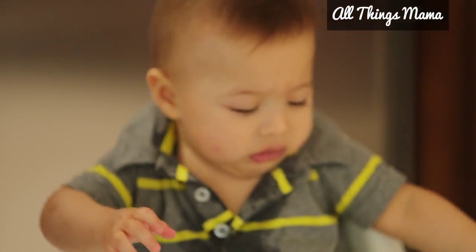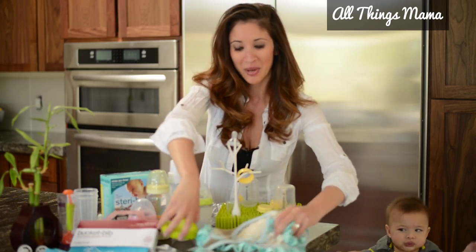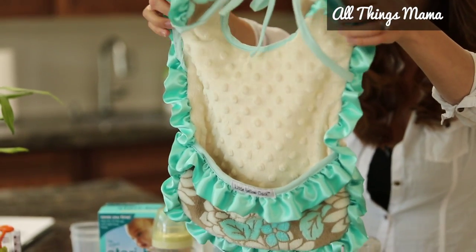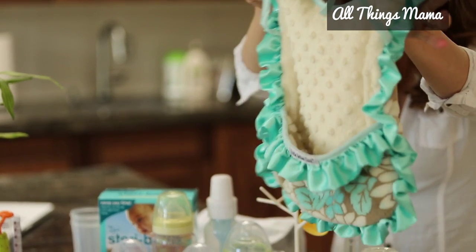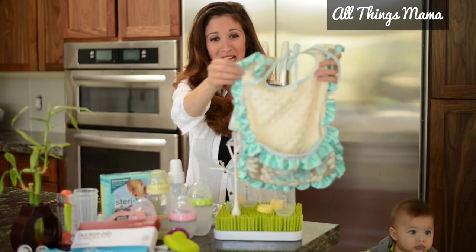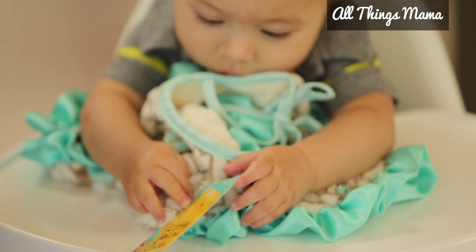If you prefer something a little more chic and pretty — I don't know about practical — take a look at this Tiffany Blue Bib. It comes from Little Yellow Chick. It's just adorable. It's available at Baby Stop. It has silk ruffles and it's a no-brainer for any savvy sporty mom.